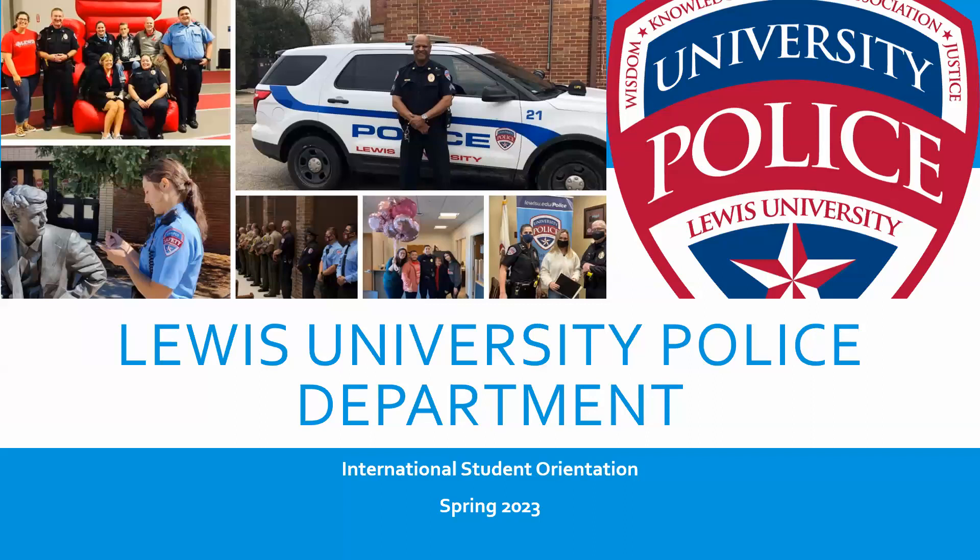The first thing I like to explain is that we here at Lewis University have a police department. Some campuses have a security department; other campuses have a police department. Here at Lewis, we have sworn certified police officers that have all of the same authority and capabilities that municipal police officers have — the ability to make arrests, investigate crimes, take criminal reports, and make traffic stops. Our officers do a lot of community outreach and community-oriented policing, but they are real police officers as opposed to security officers.